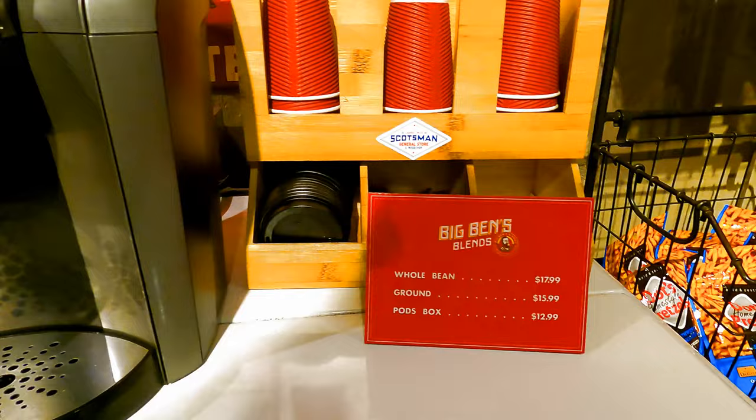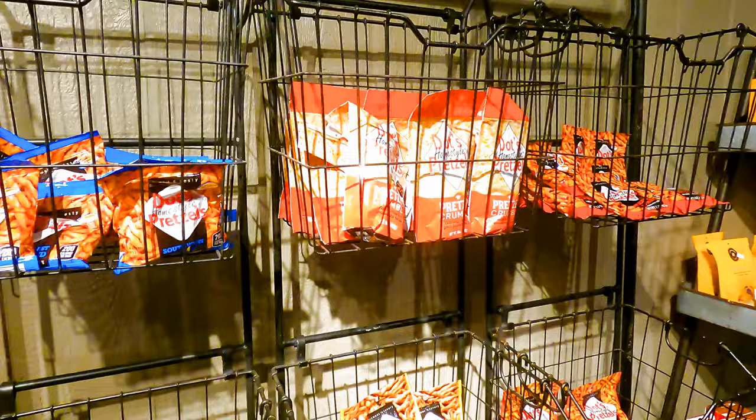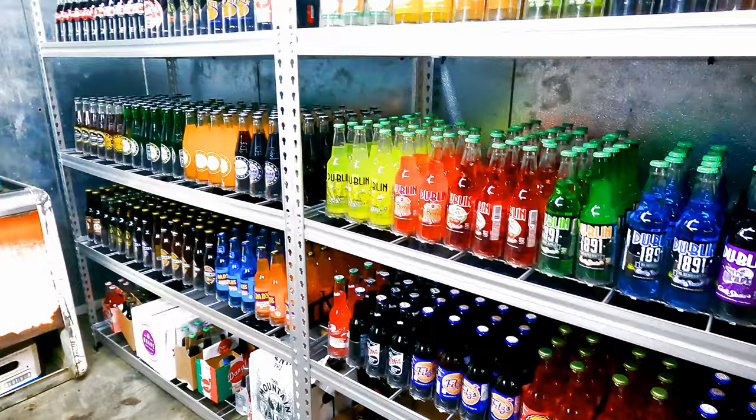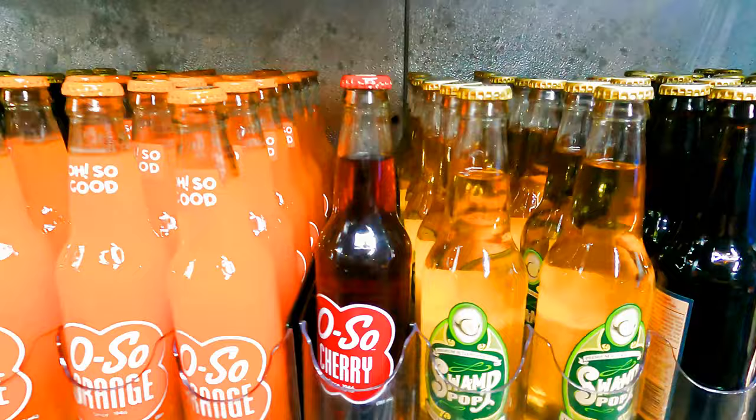The thing I like most about this store is every single thing is made in America. They really support small-town America and things made in America, which I really love. We really enjoyed this section of the store — it has a big cooler where you can buy vintage glass bottles of soda, and I always think soda tastes better out of a glass bottle.